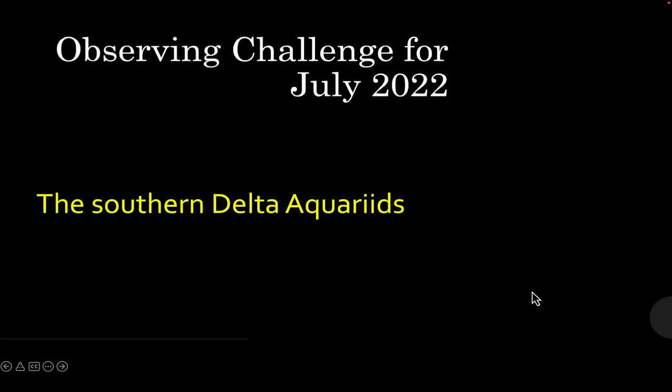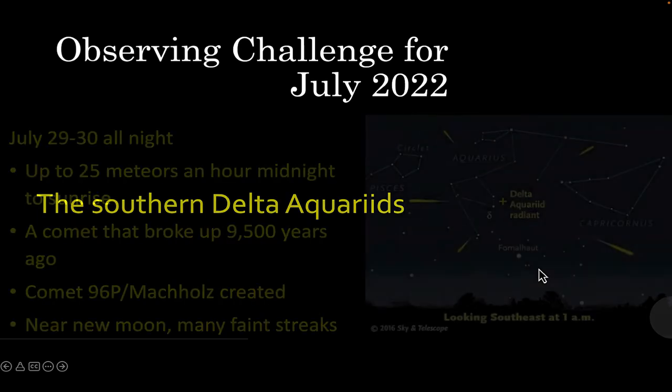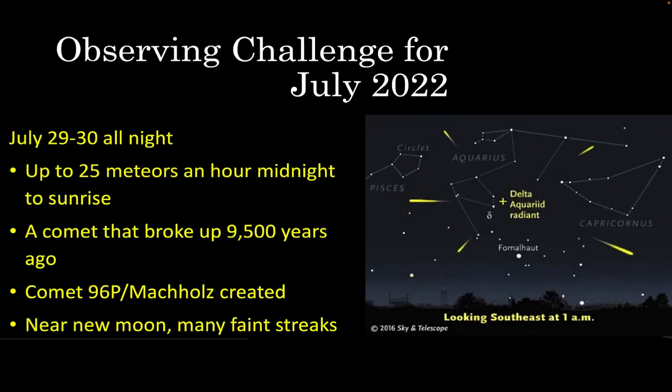Your Colorado observing challenge for this month is the Southern Delta Aquarius meteor shower. On the nights of July 29th through 30th, look to the southeast and then to the south, to the left of Capricorn near Aquarius. These meteors come from a comet that broke up about 9,500 years ago — comet 96P Machholz, whose orbital path is littered with rocks and dust burning up in our atmosphere. This year the shower falls very close to the new moon, so you should be able to see even the fainter meteors.